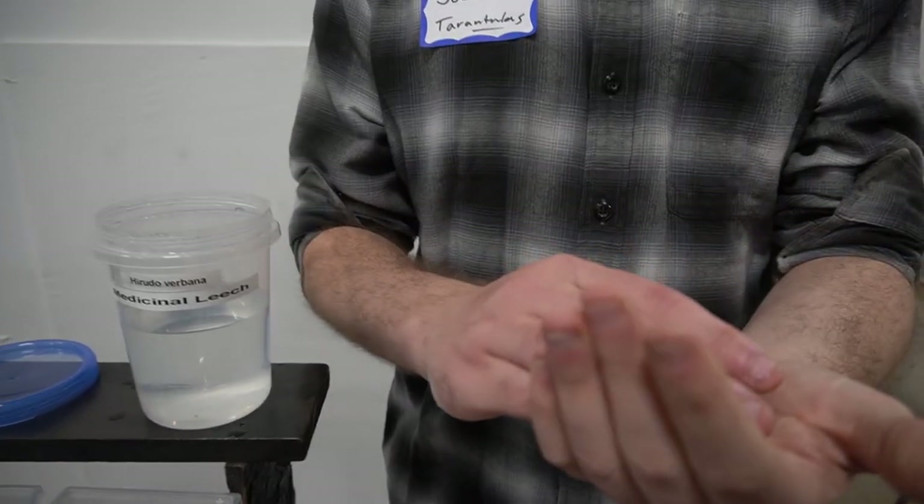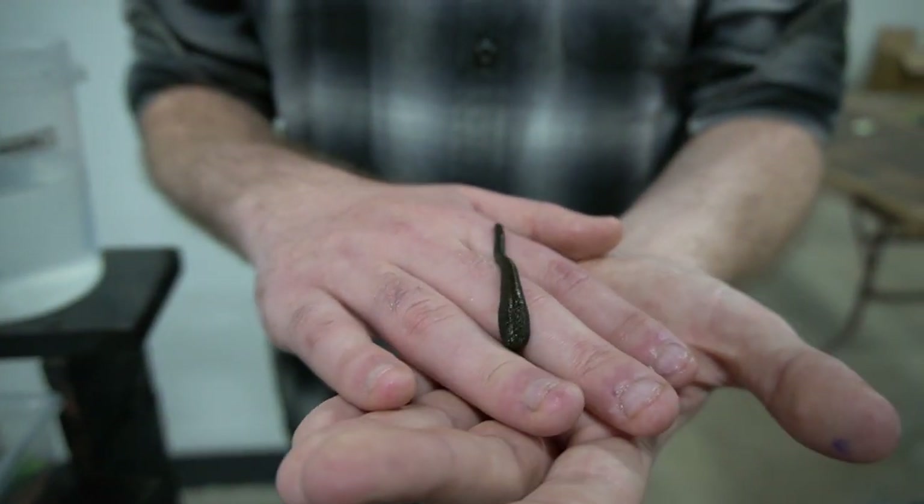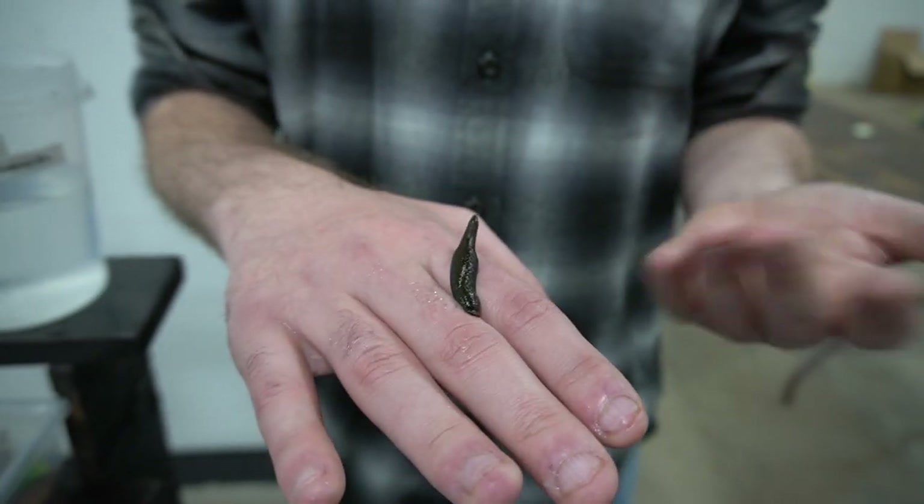That's two times a year for the adults. The babies I would feed once every two months or so just to give them some size. They attach to you for like 20 minutes at a time, engorge themselves, then drop off when they're done, and I put them back in their tank. They secrete a compound that keeps the blood flowing and also anesthetizes the area so you don't feel it — it allows them to do what they're doing unbothered.